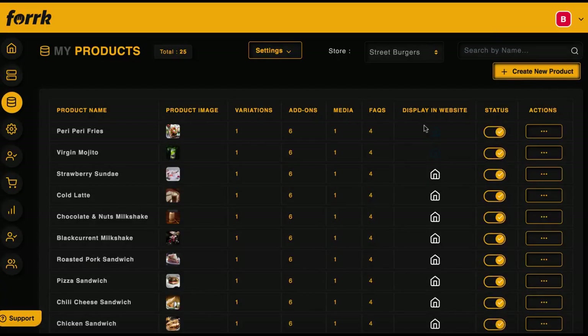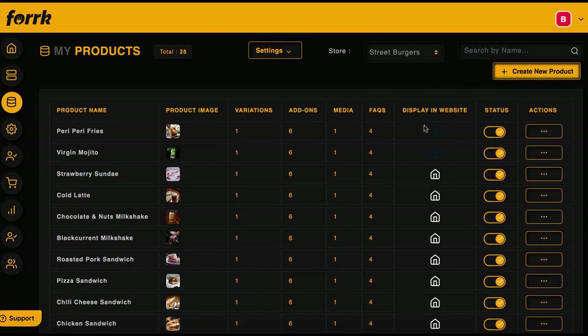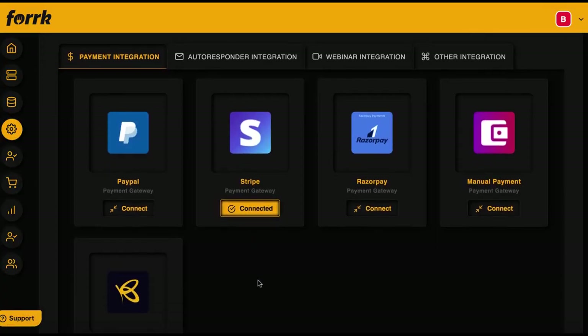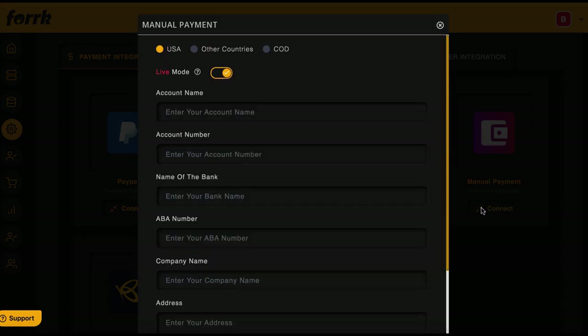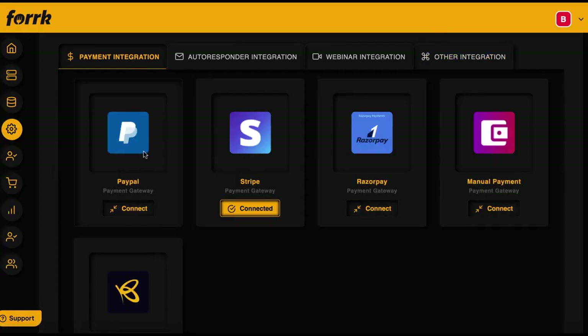Everything is point-and-click easy for the restaurant that needs to work on the fly with Fork. Now they're almost ready to begin taking orders — connect their payment gateway to start processing mobile orders. Fork is the only app that lets you connect clients' Stripe, Razor Pay, PayPal, or manual payment gateways to accept orders and process refunds. You don't have to do anything on your end — simply hit 'Connect,' either you or the client can enter their information, and the payment gateway is active.